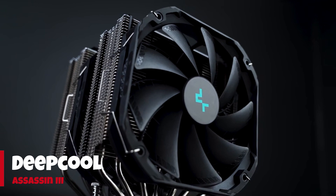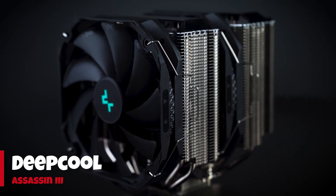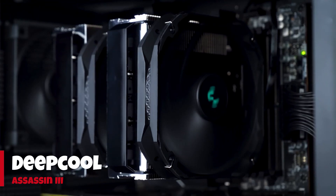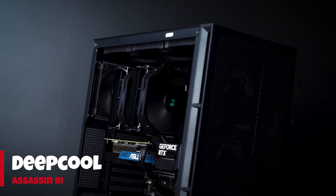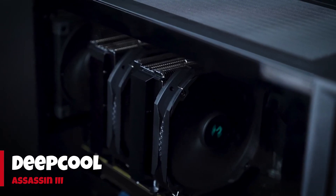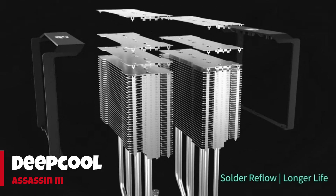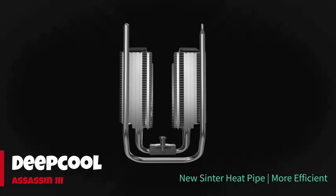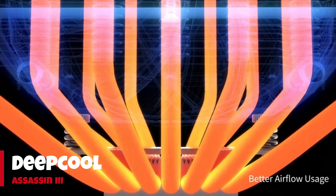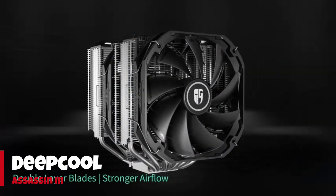Number 2: Deepcool Assassin 3. With twin cooling towers, seven heat pipes, and two 140mm fans, the GamerStorm Assassin 3 from Deepcool delivered the lowest temperatures among big air coolers in our testing. Pairing that thermal performance with low noise makes it our choice for air cooling big CPUs, with great looks and easy installation as bonuses. Deepcool's AK500 is an excellent alternative for those who don't have the room or budget for a true big air cooler — it punches above its cooling class, delivering excellent temps for its $59.99 MSRP.